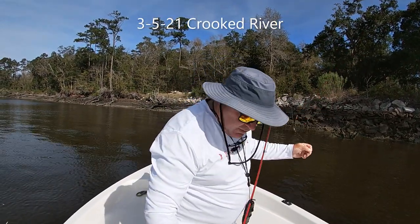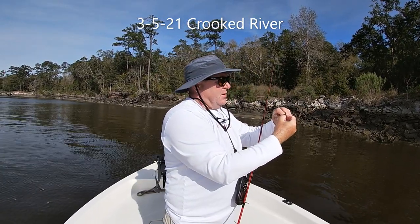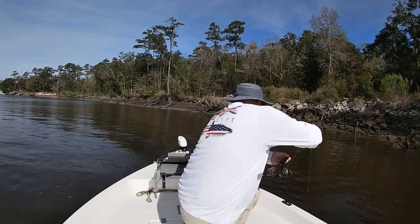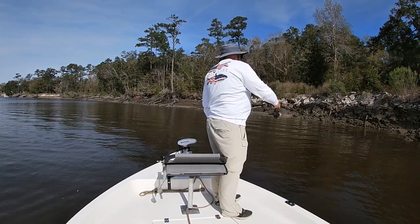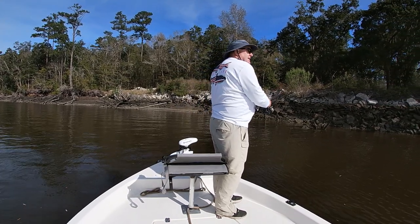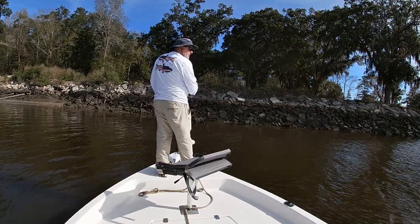All right guys, by myself again today. Got some little crabs left over from yesterday. Beautiful day but it's windy — luckily I should be able to finish right here because this kind of blocks it off. Been kind of slow the last couple of days with rain.